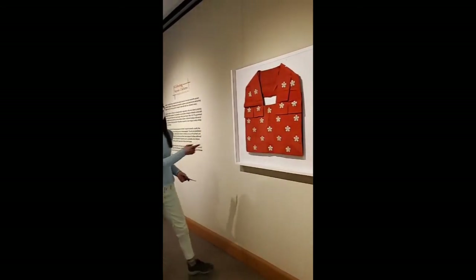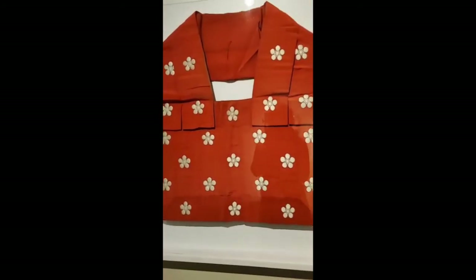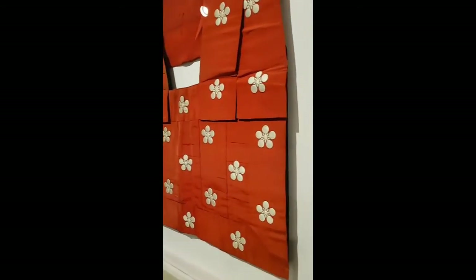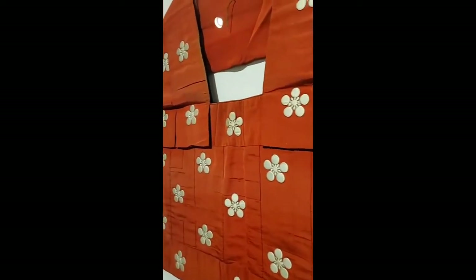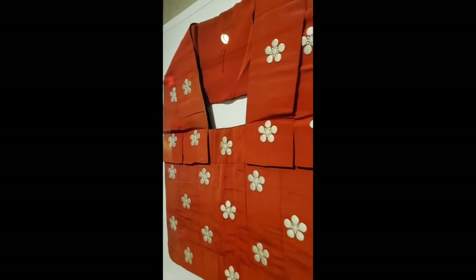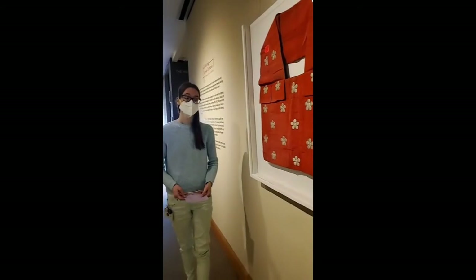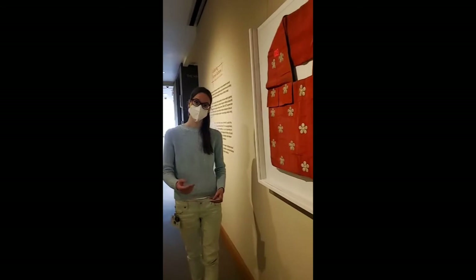I wanted to share some of the really exciting works we have in this current rotation. This right here is a Buddhist vestment — a form of religious clothing. In Japan, Buddhism has this tradition associated with the recycling and reusing of luxury textiles. Sometimes these came from noble donors who donated old clothing to monasteries, where they were cut apart and re-stitched into new textiles for religious use. Also, theatrical companies would sometimes donate old theater costumes to monasteries as well.